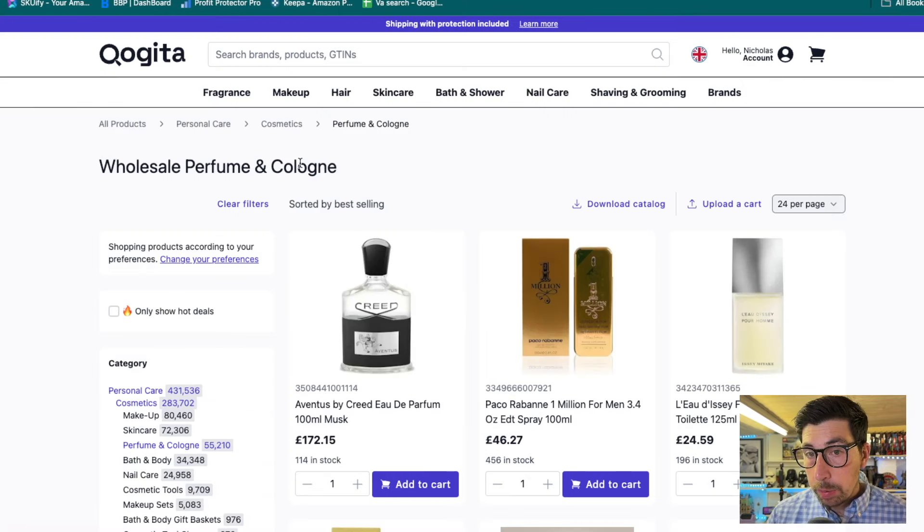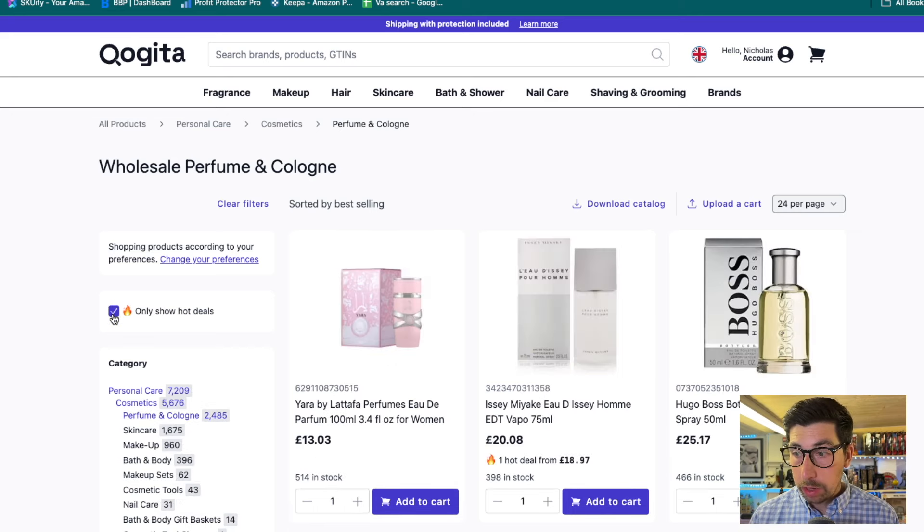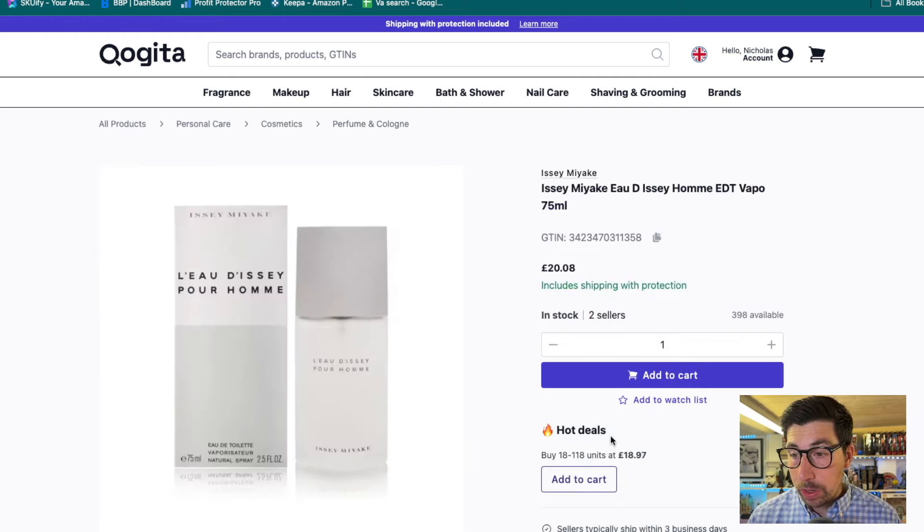It's simply a case of, say for example, I want to go to fragrances. So I go to Shop All Perfume and Fragrances, and you can see here, if I wanted, I could filter to only show the hot deals. But you can also order an extra amount of units to get an even better discount than what's appearing here.